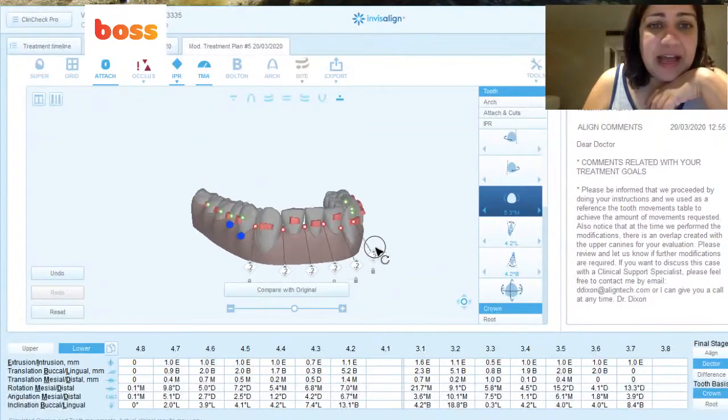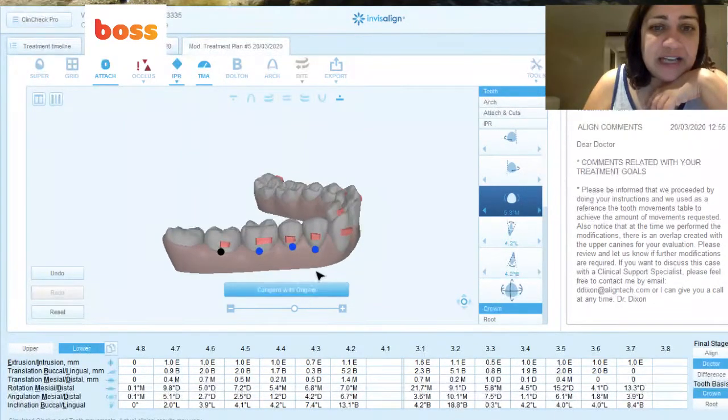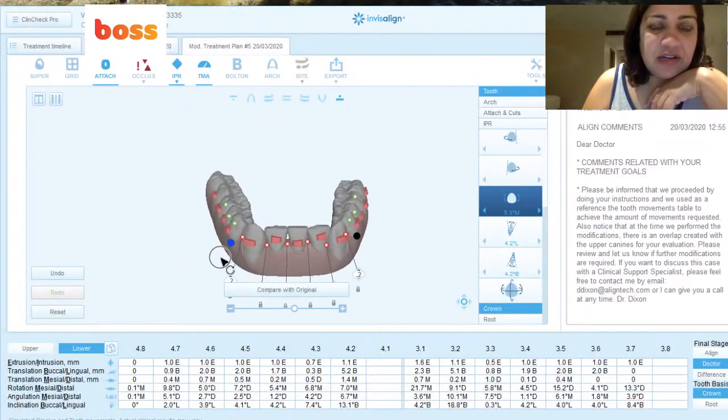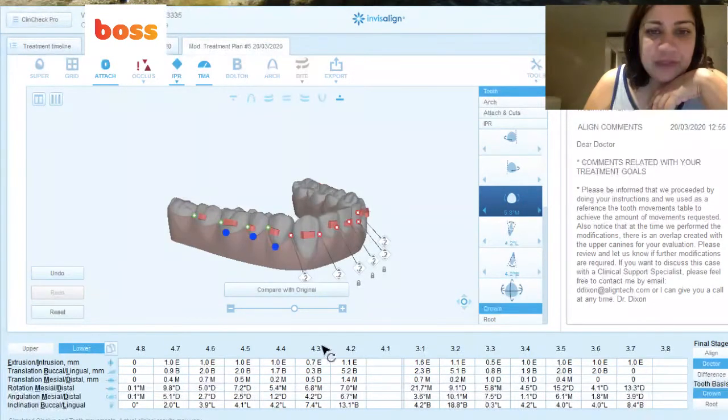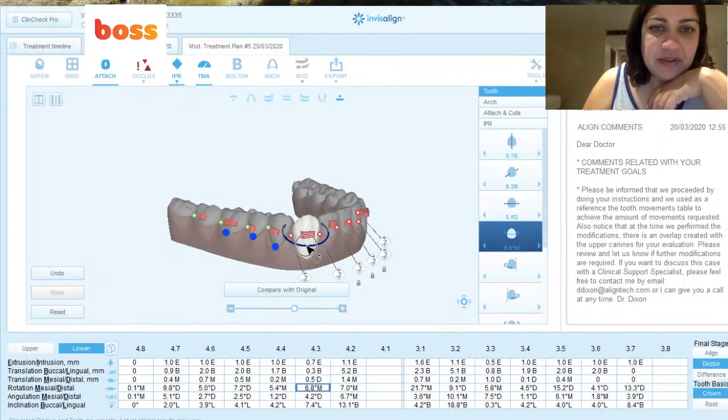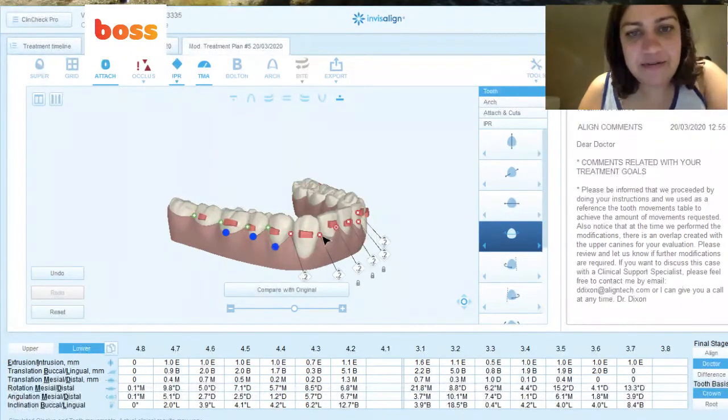Vertical attachments are more for angulations, and horizontal is more for rotations — but honestly, I love these horizontals; I think they work really well. Now this is a bit of a complex case — I wouldn't normally be putting so many attachments. Let's look at this tooth: it's extruding, so we need an attachment — extrusion is not predictable without one. And let's look at what's happening to this canine: tooth 43 is just rotating 6.8 degrees mesially. I'm actually going to rotate it a bit more — I think it needs a tiny bit extra. You can even pick up this arrow and do it yourself.